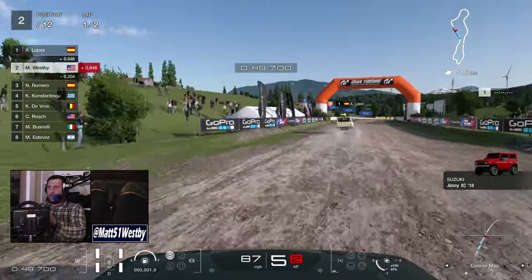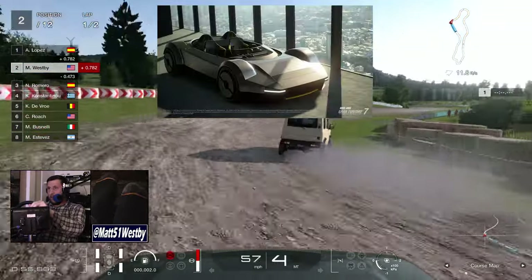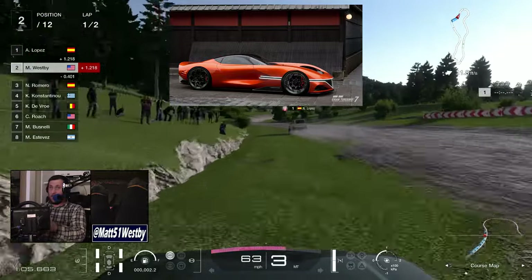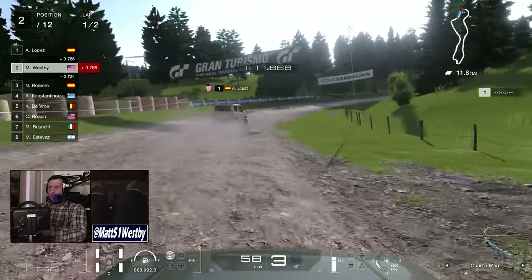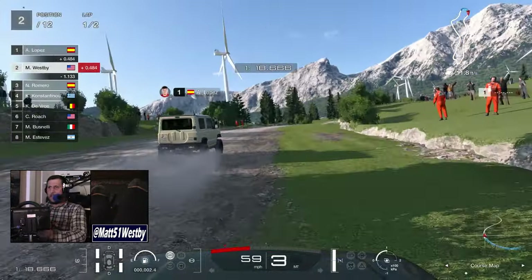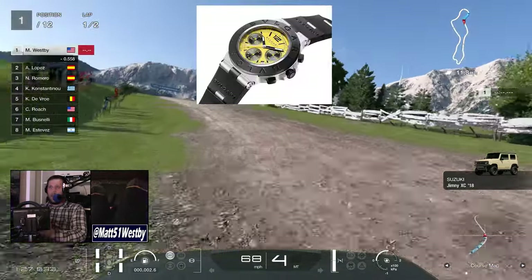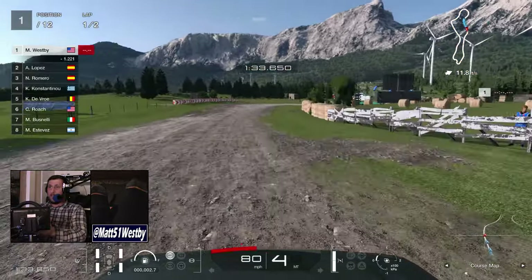First and foremost is the Suzuki Jimny 2018. We have the Bulgari — oh lordy help — we have the Bulgari Aluminium Vision Gran Turismo, and then the Genesis X Gran Berlinetta Vision Gran Turismo concept as well. I struggle a little bit with this because the Bulgari is technically in this update, but right now you can only get it if you happen to purchase a $4,500 watch, where you conveniently get a QR code to scan for a limited time to get it early.